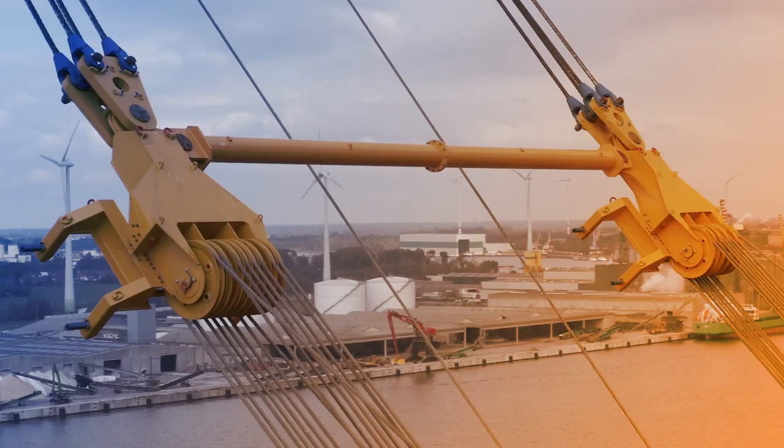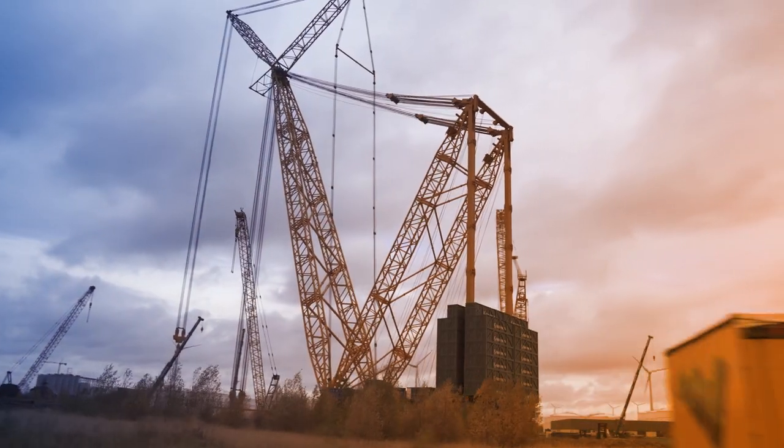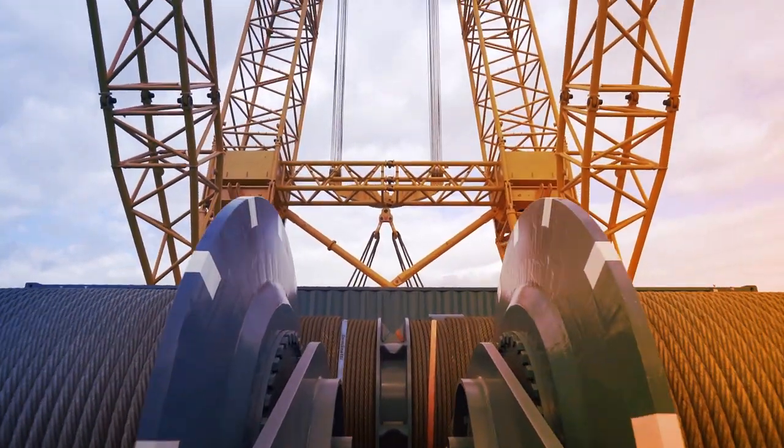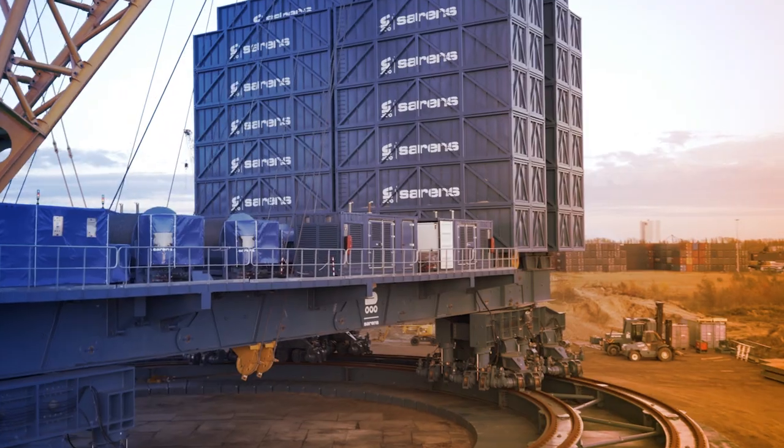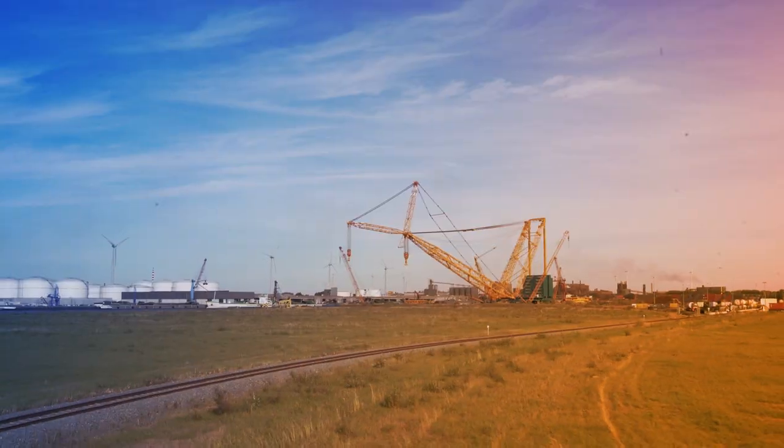At Sarin's, we work on the boldest projects the world has ever seen, so when clients ask for big solutions, we deliver. Introducing the SGC family of cranes, built for a world where nothing is impossible.